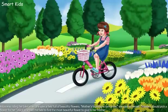Alice was riding her bike when she saw a field full of beautiful flowers. "Mother's birthday is tomorrow," she said to herself. "Maybe I should pick a flower for her." Alice scanned the field to find the most beautiful flower to give to her mother.